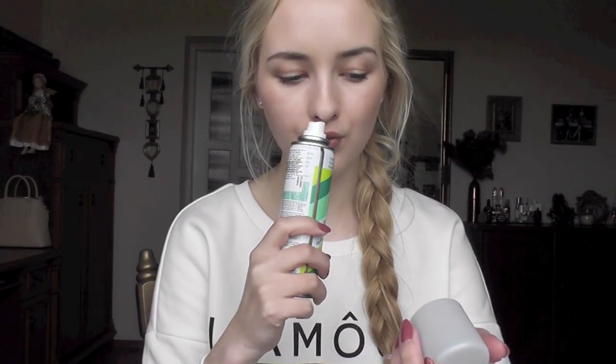I got Batiste Original dry shampoo from Eurocost and I really like it. The scent is not offensive at all, and sometimes you just don't have time to wash your hair. I wash my hair every second day, and on the second day my hair gets a bit flat and limp, so I like to add some volume. If you have dark hair I'd go for the colored version, as it can leave a white cast — but for blondes it's all good.